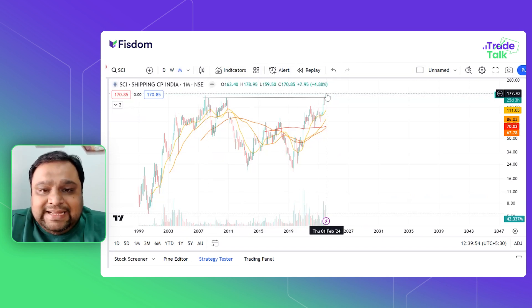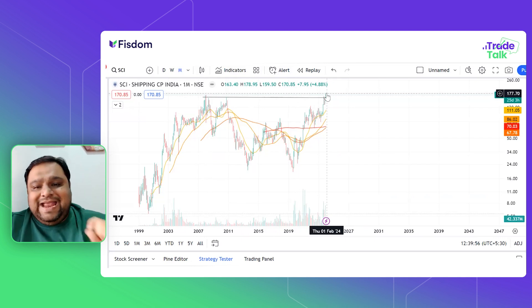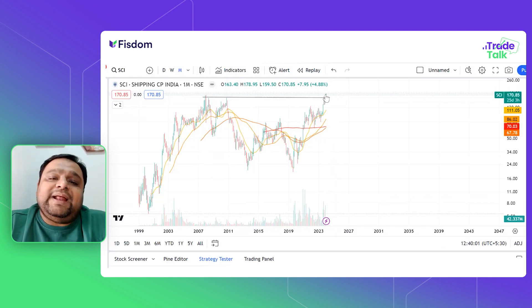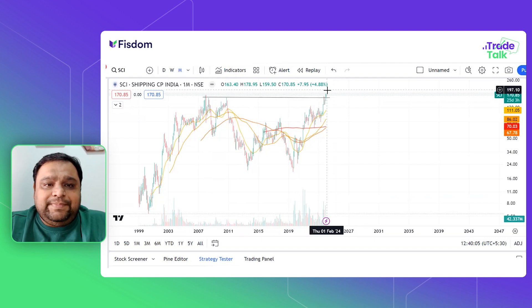The current high is 178, and 171 is the key end level. If in the next week or next month the candle crosses this price, then you can expect a big move on the upside.